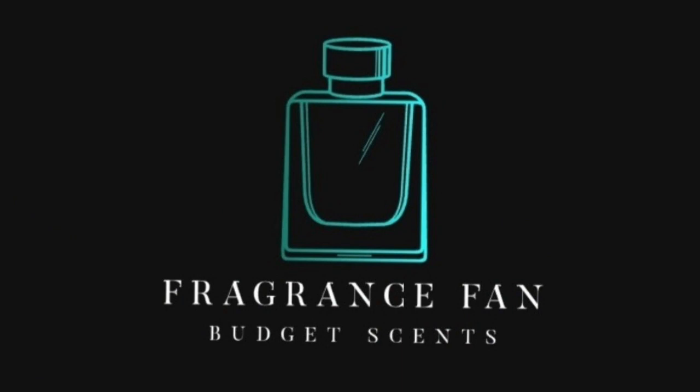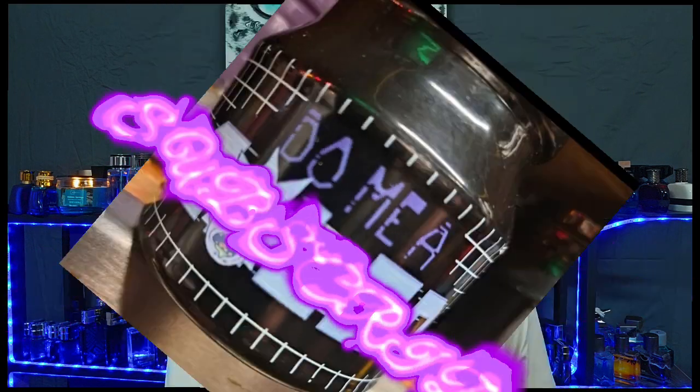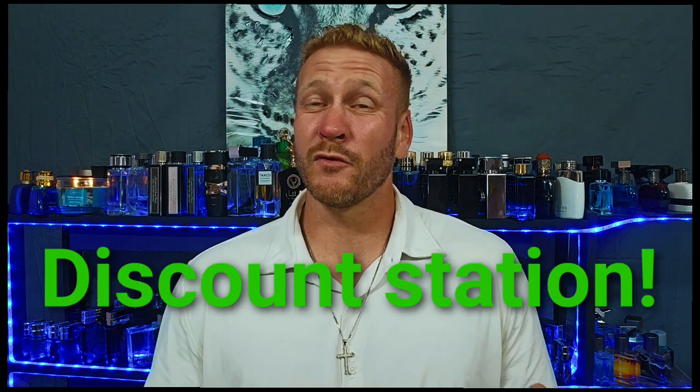Hello, my beautiful fragrance family. Dustin here from Fragrance Fan. Go ahead and click that like, comment, and subscribe, and don't forget to hit that bell notification. I'm just going to keep giving you guys these budget-friendly fragrances in that 40-ish to hundred dollar range — and most of these are way less than that.